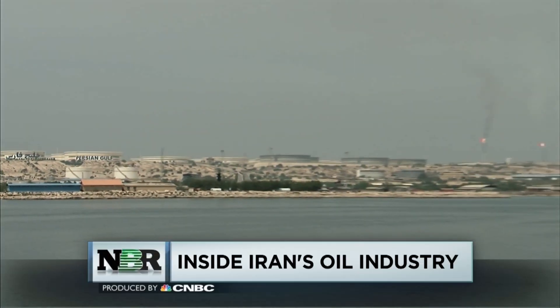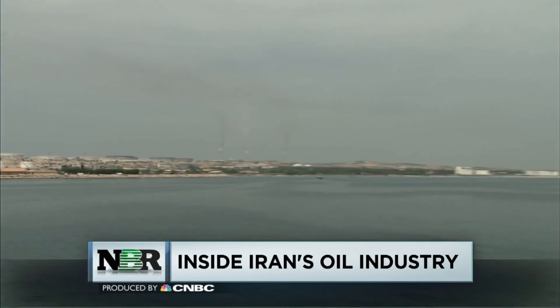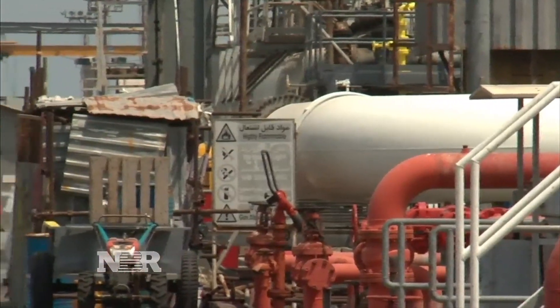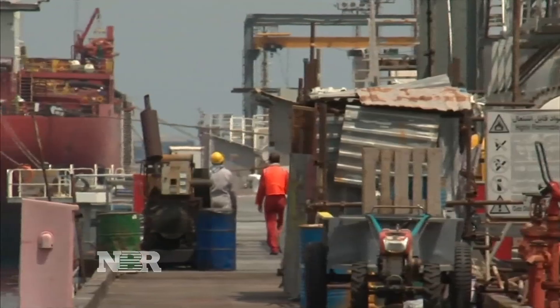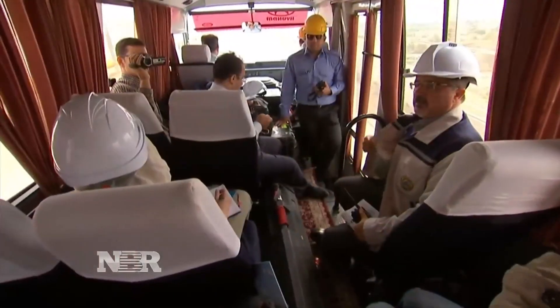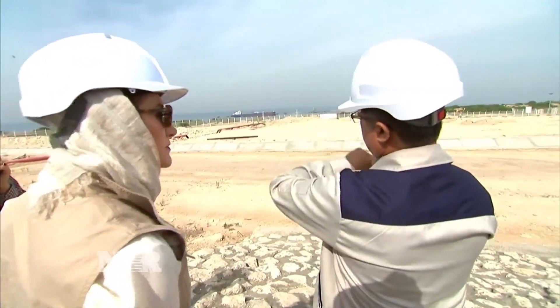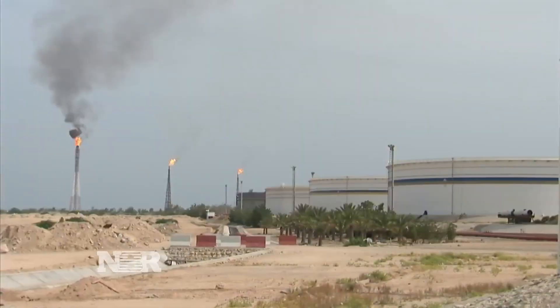This place is Iran's cash machine. It's the island of Karg, 25 miles off the coast, dedicated solely to shipping oil. 90 percent of Iran's crude exports leave from here. CNBC was given rare access to the island as the country prepares for increased exports now that nuclear sanctions have been lifted.